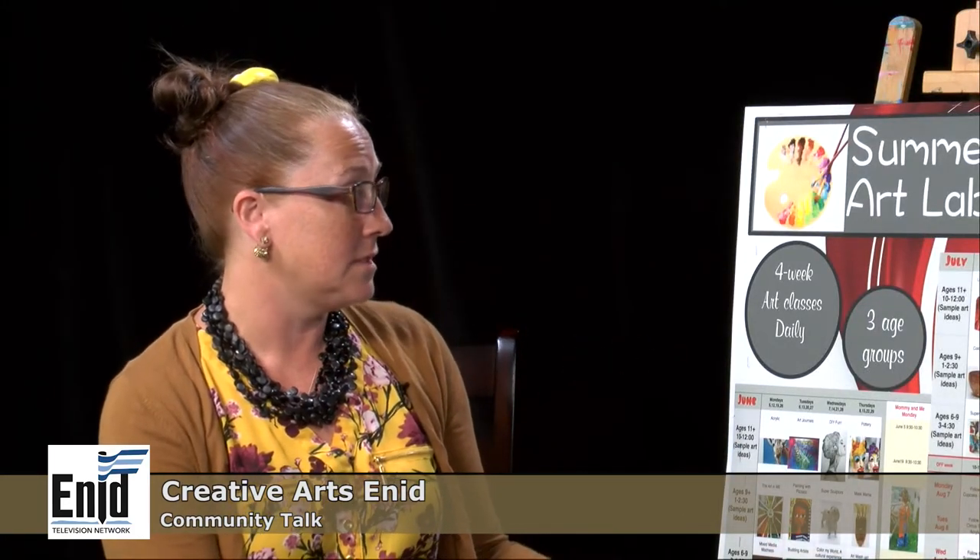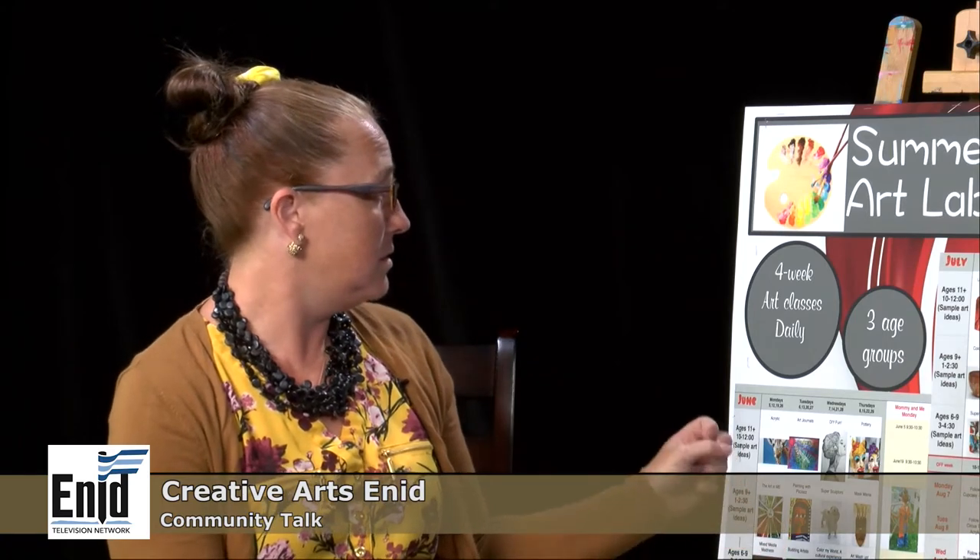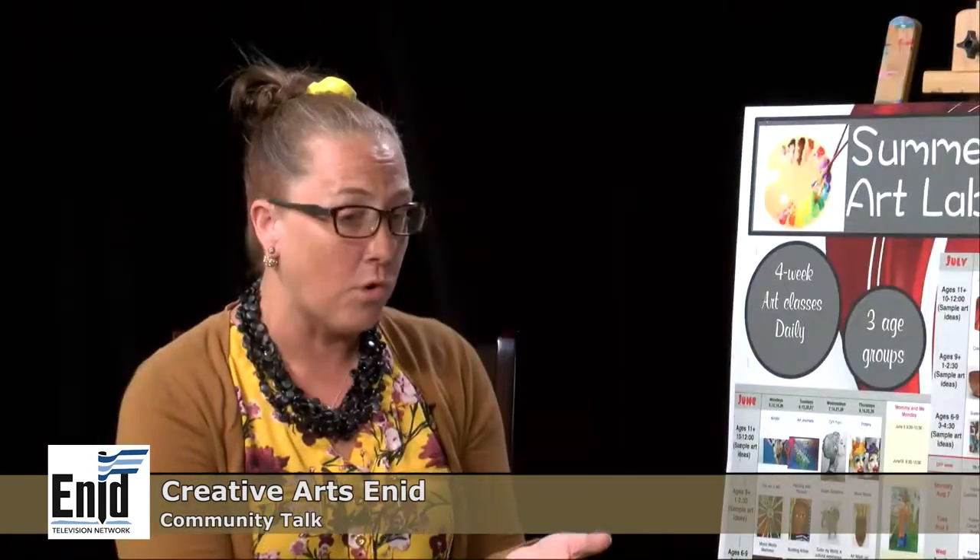We are going into July, which starts next week. The 10th is on a Monday, which is when we're going to start our next round of Summer Art Labs, and they run for four weeks. So it's one day a week for four weeks. Come in and join us for either two hours or an hour and a half.